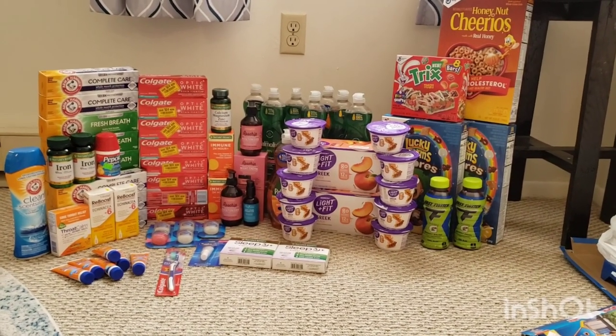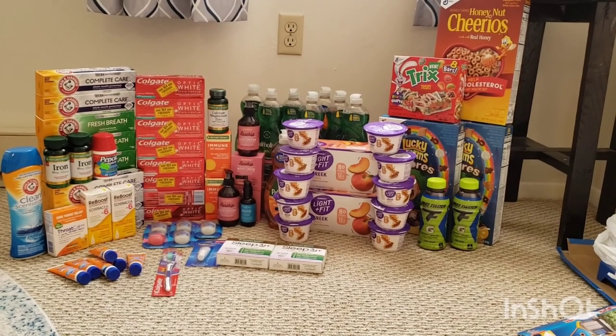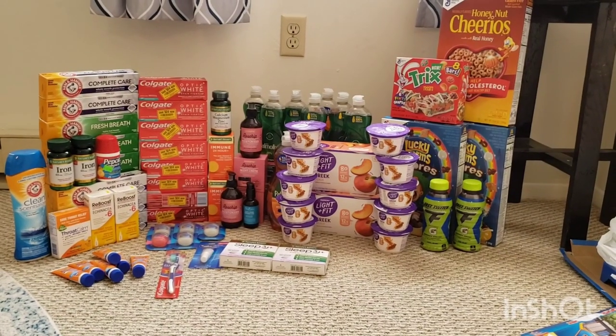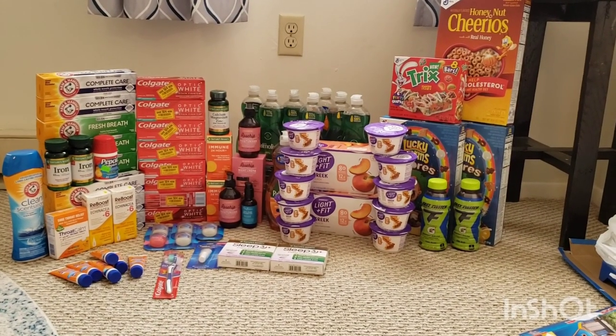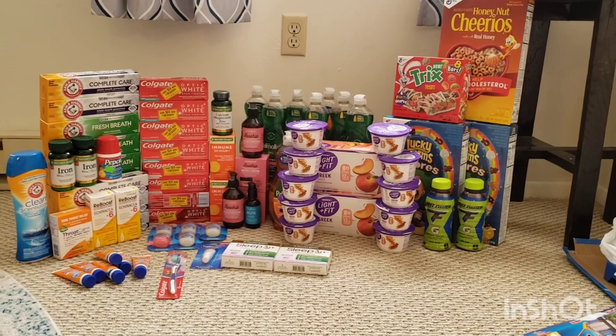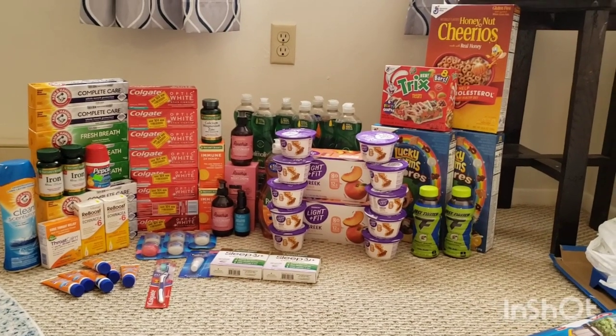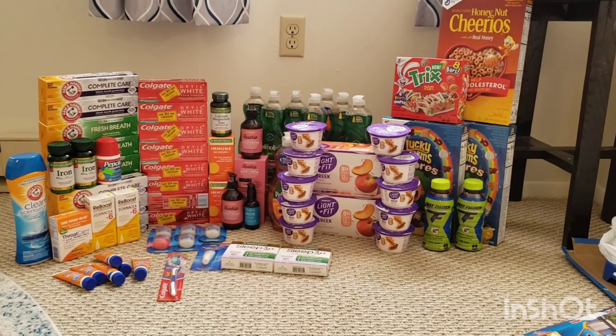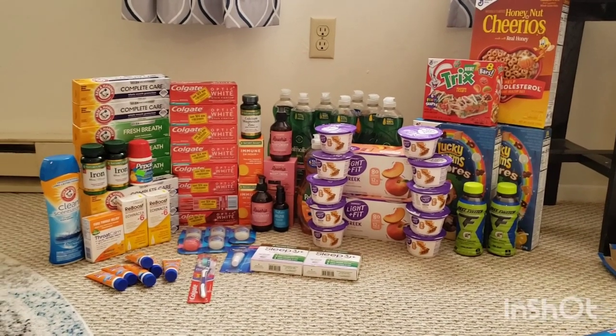I'm going to break down everything for you right now and go over all of my totals for each individual transaction. But everything overall between both Rite Aid and Giant, not including my bonus money, was free plus a $0.63 moneymaker. So I'm definitely happy with how everything went today, and I'm going to break down each transaction for you right now.